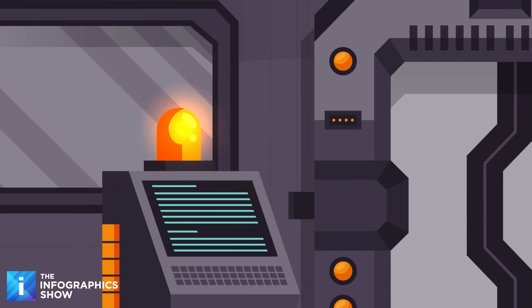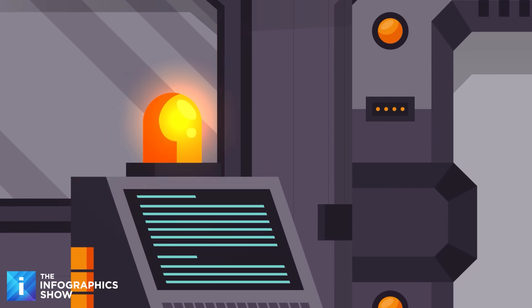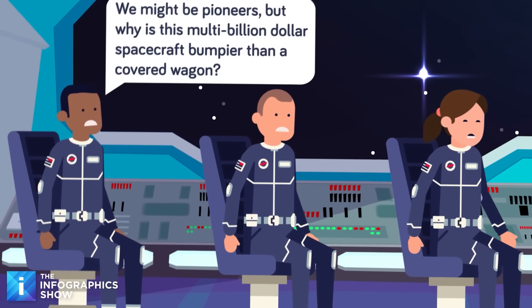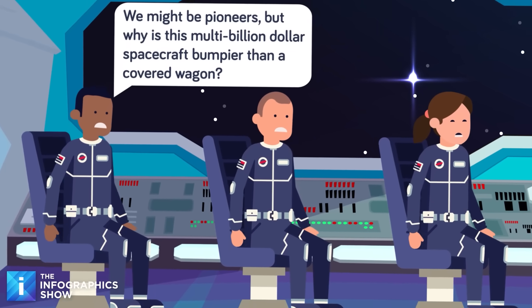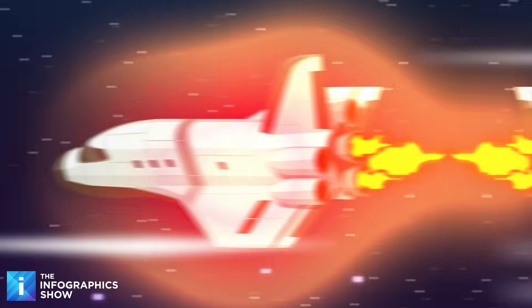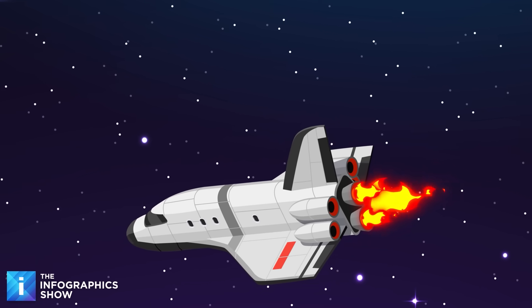The roar of the thrusters cuts out, replaced by the cold mechanical voice of the ship's automated systems and the sharp beeping of an alarm. You strain against your harness, heart pounding, desperate for a glimpse of your destination. All around you, your colleagues close their eyes, silently hoping for a safe landing. The craft bucks and rattles, battered by the thin, unrelenting atmosphere. The descent has begun.